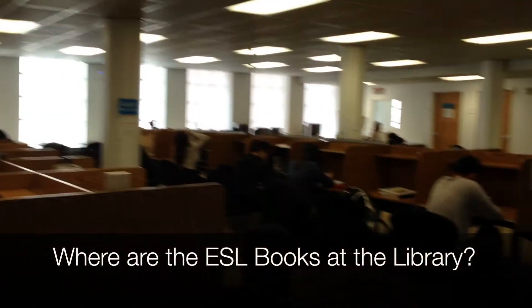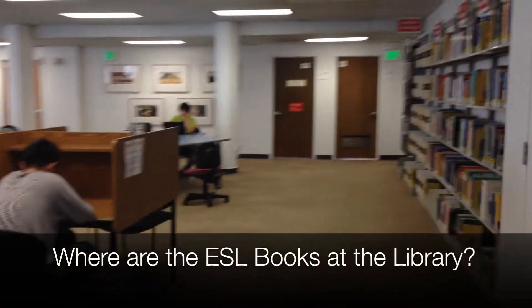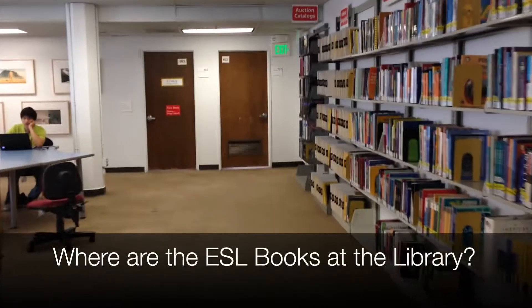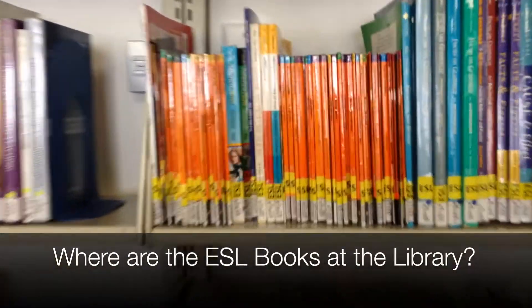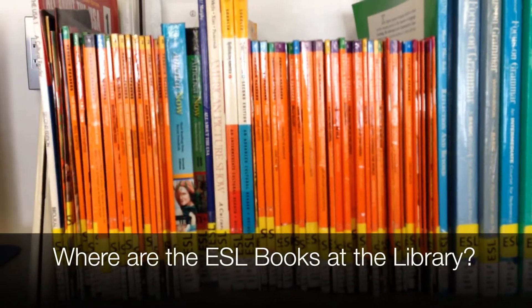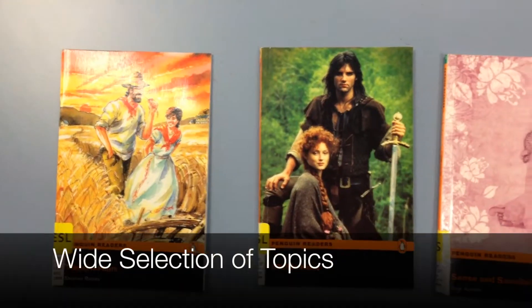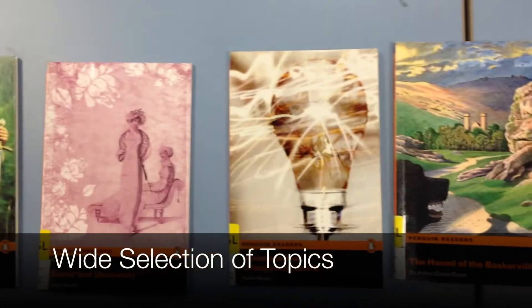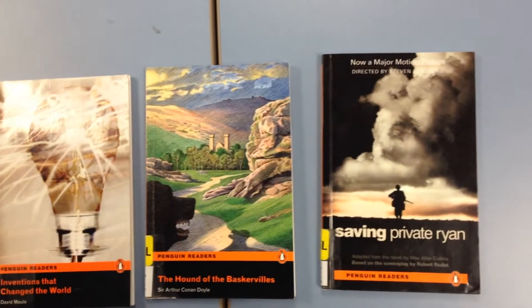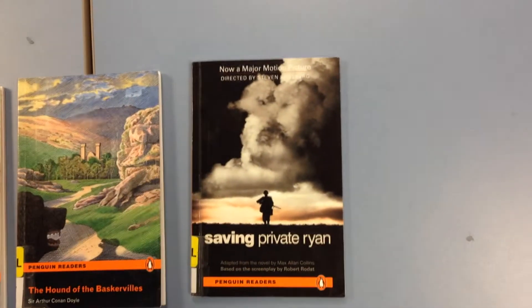Let's find the books that are appropriate for students who are currently learning English. Here they are. Oh, look at them — yummy! We have a wide selection of easy readers, books that have been written specifically for students who are learning English.